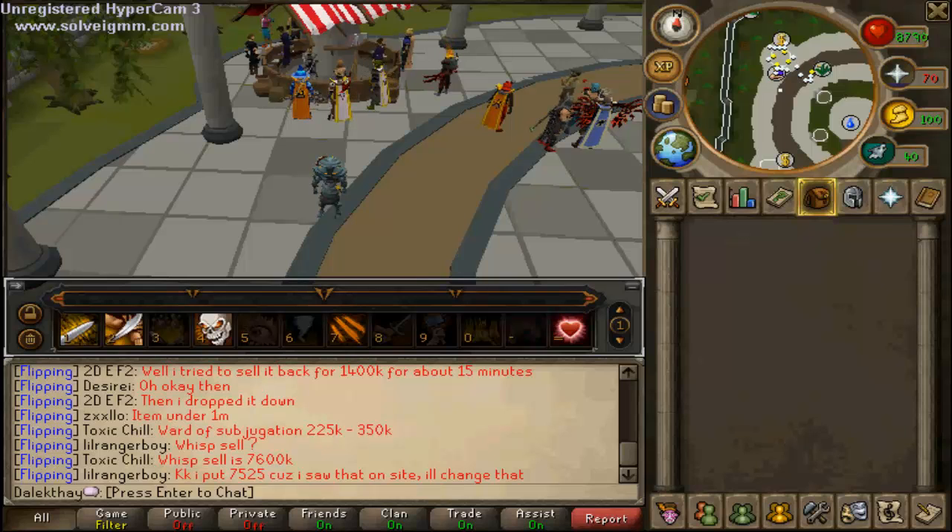Hello guys and welcome to my flipping series 10mm to 100mm, episode 10. I'm feeling really optimistic about this video. I've got a huge list of items that I can go through and I'm in a really good mood, because as you might have seen in my video from yesterday, I actually managed to get myself an ancient effigy.